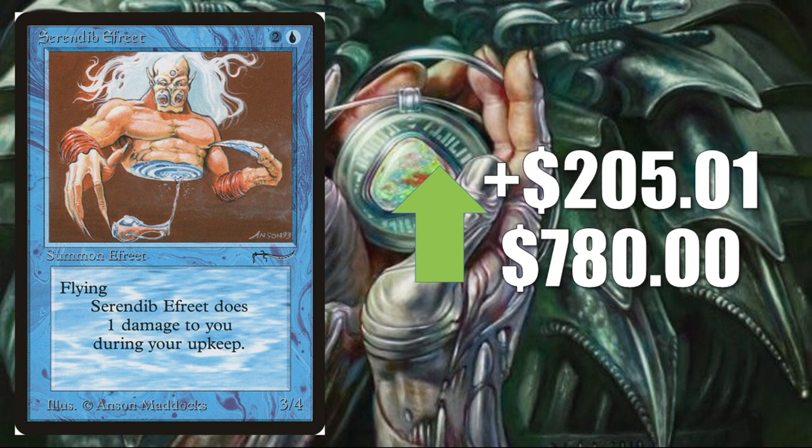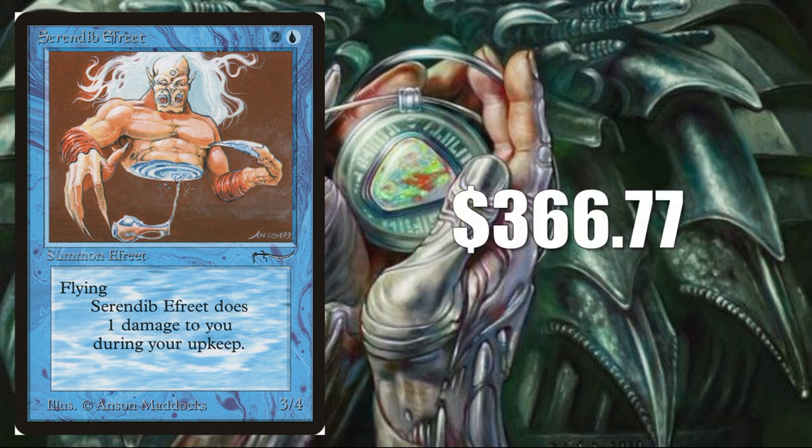Serendib Efreet from Arabian Nights — not on the reserve list, reprinted a number of times so you can find cheaper copies. According to Goldfish, went up $205.01 this week to $780 — that's a lot of money. Arabian Nights cards are rare and hard to find in good condition; collectors like them and 93/94 players like this card as well. There were a lot of sales on eBay — average was $366.77. Not $780 like Goldfish was saying, but this card has genuinely gone up a lot. I remember when it was around $150 not that long ago. It's definitely appreciating, and I don't know if it ever goes much lower than this.